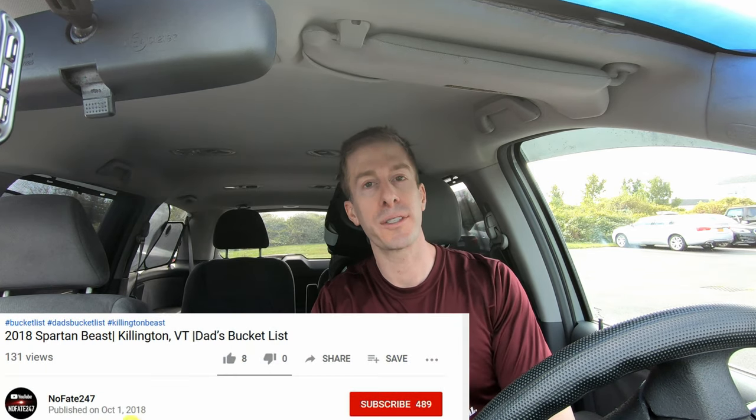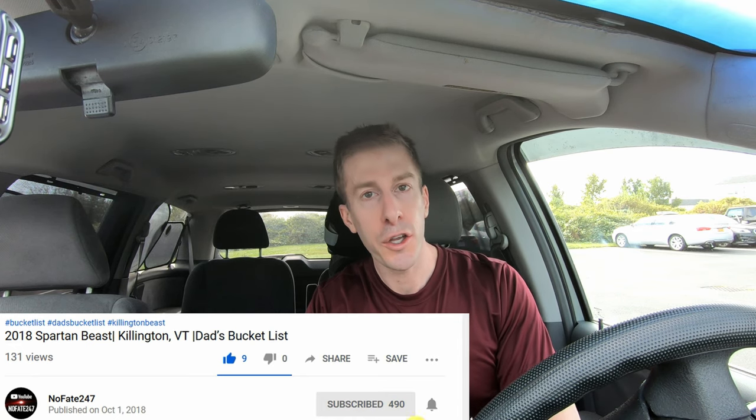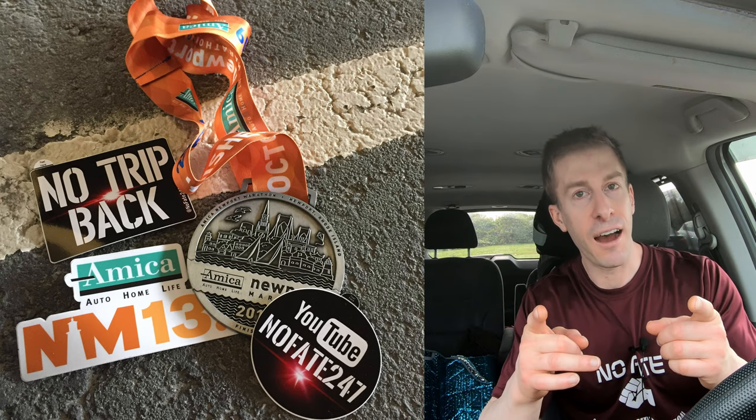If there's a protein bar or supplement you think I should be reviewing, drop it in the comments below. You know I always get back to those comments, and I love my subscribers. So if you've come this far in the video, give this video a like, hit that subscribe button. And as usual, thanks for watching. And never, ever save anything for the trip back.